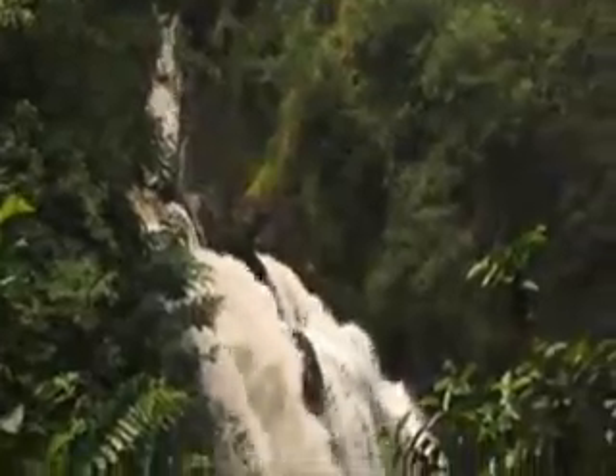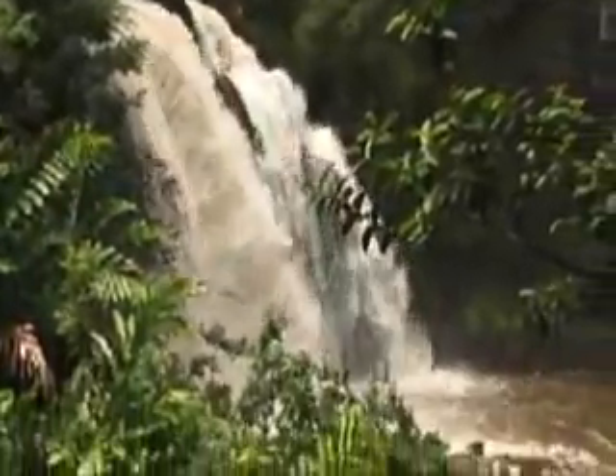Landslides usually follow other natural disasters. In a search for high-tech solutions, a surprisingly low-tech answer has emerged: Vetiver.